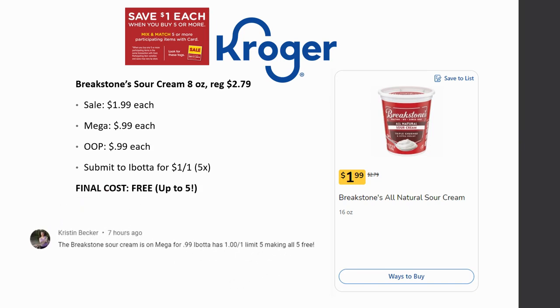A big thank you and shout out to Kristen Becker who posted a comment about the Breakstone's sour cream, 8 oz., regularly priced $2.79, on sale for $1.99, and mega sale price of 99 cents. That's a great out-of-pocket price, but then you submit to Ibotta for a dollar back on one — limit of five times — making the final cost free. You can grab up to five of them. So Breakstone's sour cream is going to be free, up to five of them. Thank you Kristen!